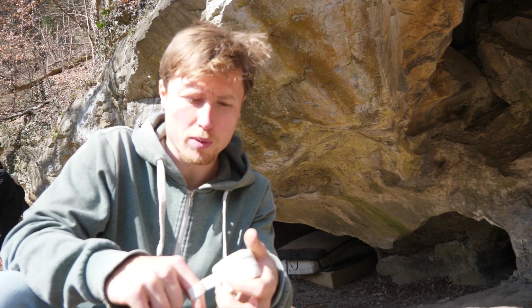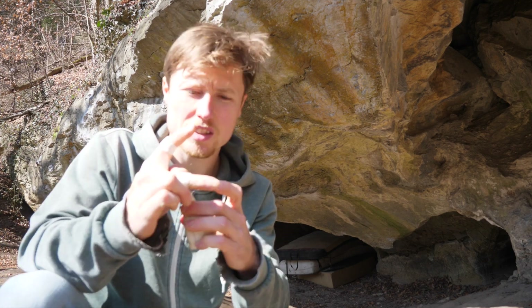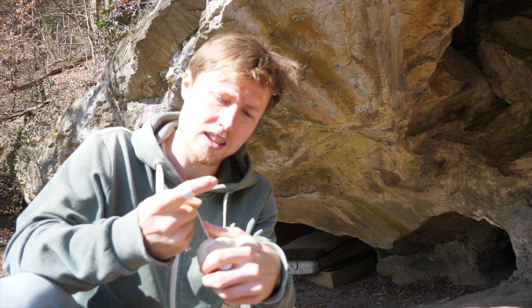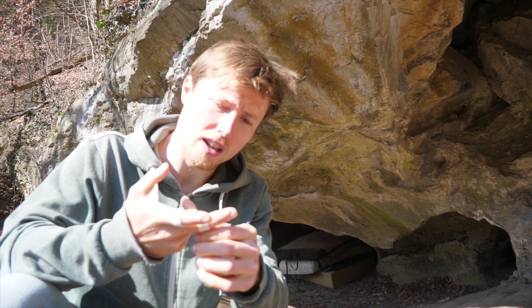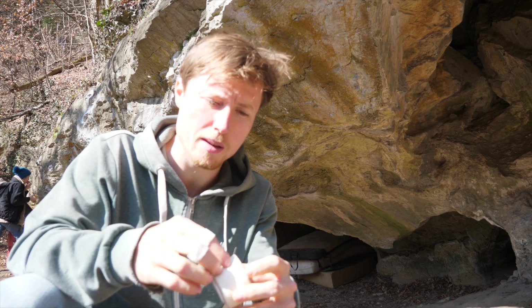That's why the first step is some protective tape, so that we don't rip our skin open. Very simple, just one single layer of tape before we get any chalk on the hands, because this way it's also gonna stick probably for the whole session. If you get it on later when your hands are already chalked up, it's gonna come off all the time and you'll have to renew it, which is quite annoying.